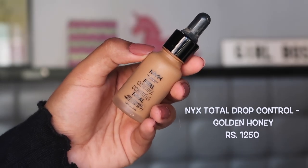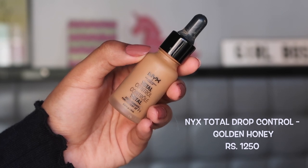My first pick is the NYX Total Drop Control Foundation — I'm in the shade Golden Honey. This is honestly a dupe for the Fenty Beauty Pro Filter Foundation. It is absolutely stunning — the most lightweight foundation I have, but at the same time it offers such full coverage. It is very little product for the price, which is around 1200, or around 800-900 on discount.